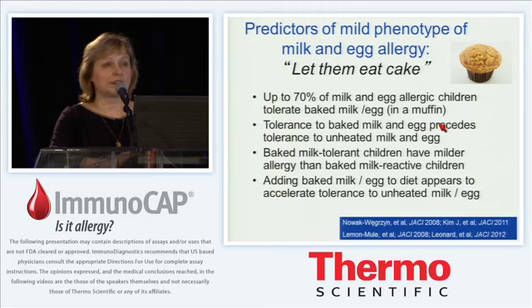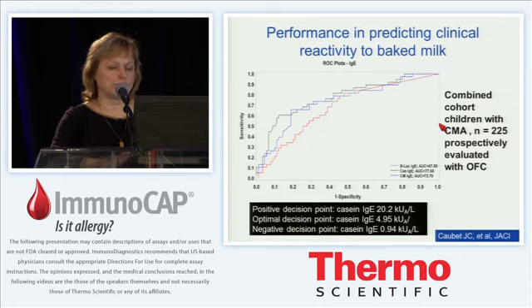Jean-Christophe Covey, a research fellow with us now back home in Switzerland, looked at data we collected in large prospective studies of baked milk diet in children — two studies with a combined 225 patients prospectively evaluated with oral food challenges to baked milk. We measured IgE antibodies to whole milk, to casein, and to cow's milk. In the receiver operating curve, the black line representing casein IgE looks better than the cow's milk IgE in blue, and significantly better than the red line representing beta-lactoglobulin IgE. Those differences were statistically significant.